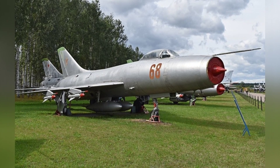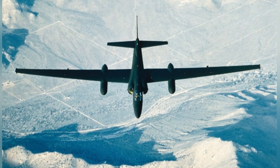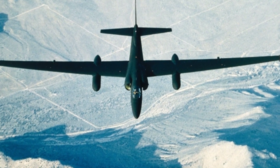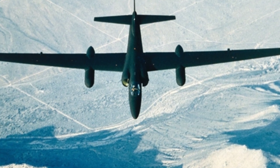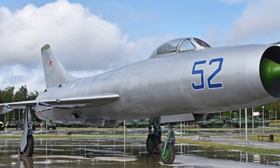The aerodynamic design of the aircraft was based on research conducted in the early 1950s. After conducting various design experiments, the research findings were applied to the Su-9. The aircraft had a pair of large swept-back delta wings with a wing area of 34 square meters.